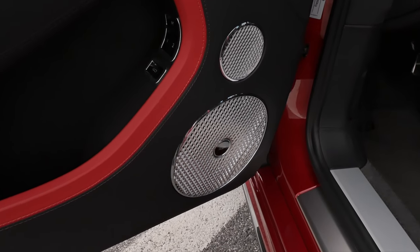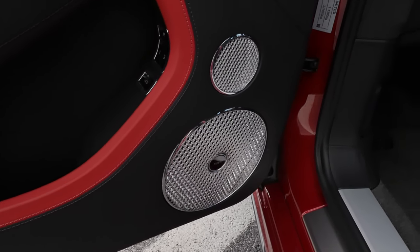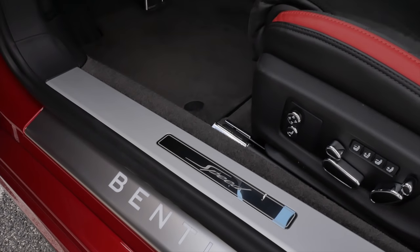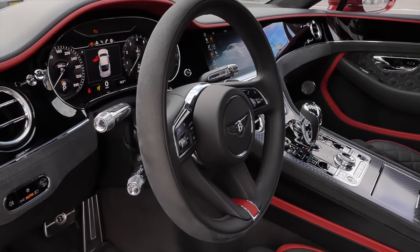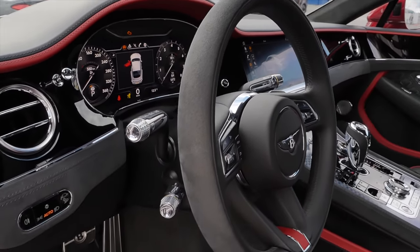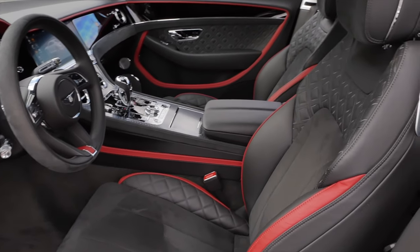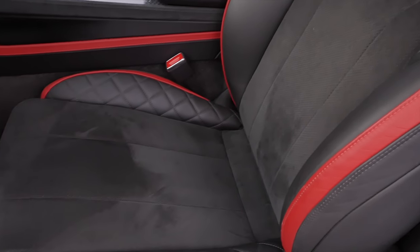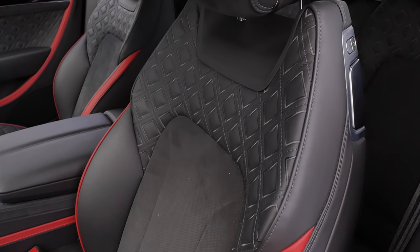The interior features bespoke styling color combinations. You can also get this Naim sound system, which is probably the most awesome one I've ever heard — it's really amazing. The Speed has special entry badges and also sporty pedals. And it automatically comes with an Alcantara steering wheel — that's awesome. Better grip, more sportiness, and also Alcantara here at the dashboard as well as in the middle part of the seats. So Bentley is also going sporty and more animal-free, developing new materials as a leather replacement.